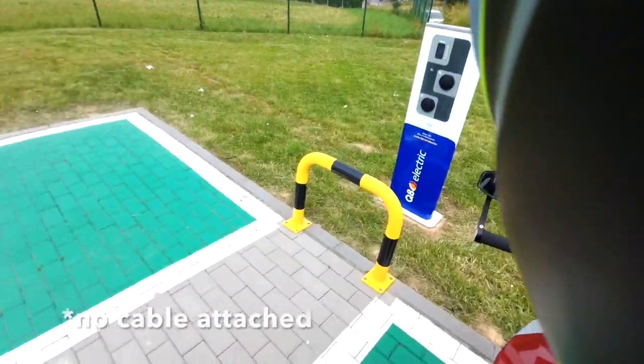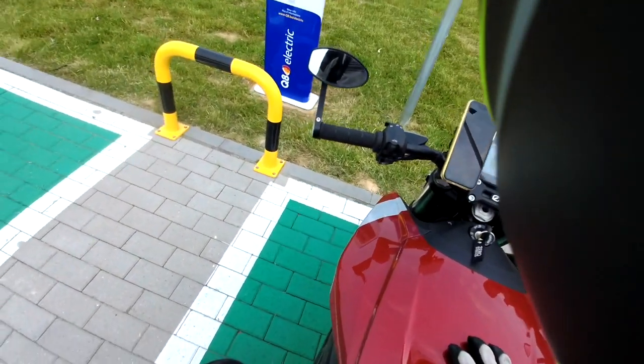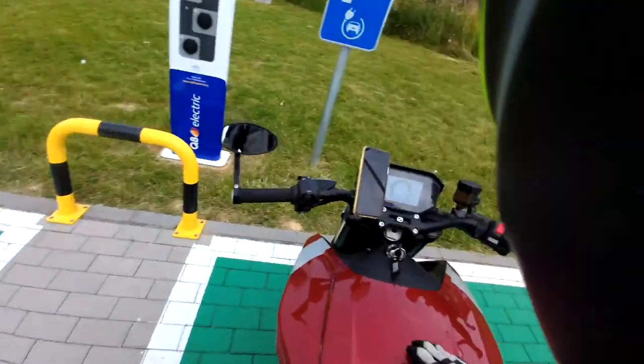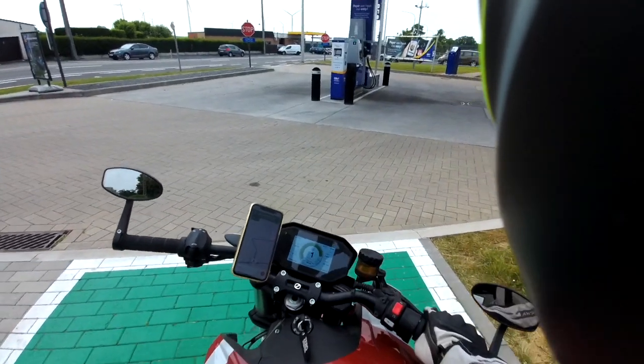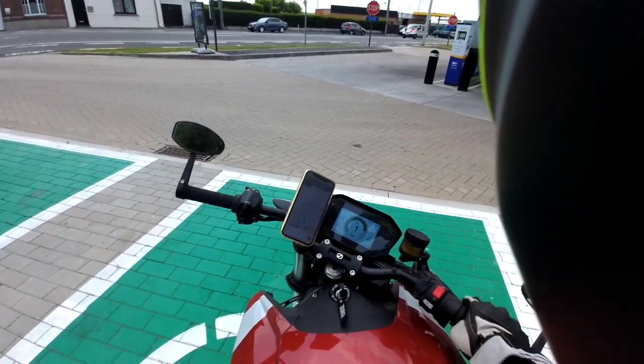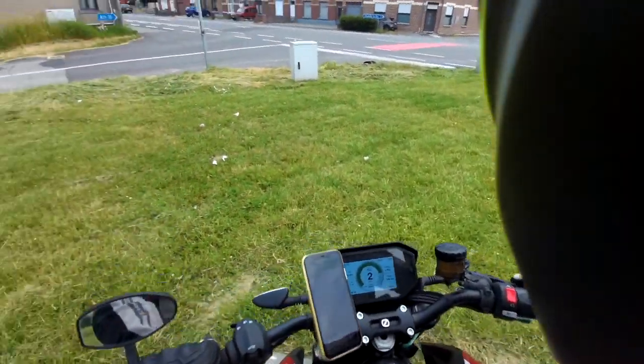It's not with a wire. Luckily I brought my own, but it's a pretty short one, so I'll have to move around a bit. The Energica has a slow forward and backwards feature, which is nice in cases like these.